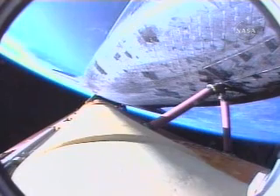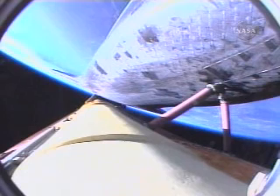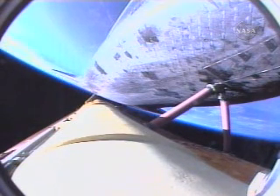All continuing to go very smoothly with Atlantis' trip to the International Space Station. On board: Rick Sterko in the forward-left seat, Lee Archambault in the forward-right seat, Pat Forrester the flight engineer between them, Steve Swanson serving as mission specialist number two, and Clay Anderson on his way to the International Space Station to replace Sonny Williams.